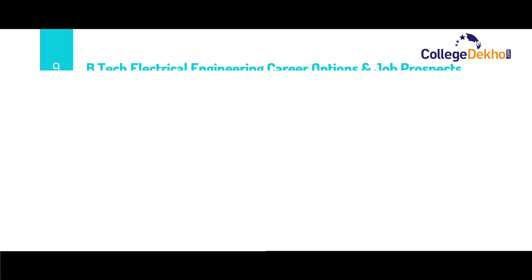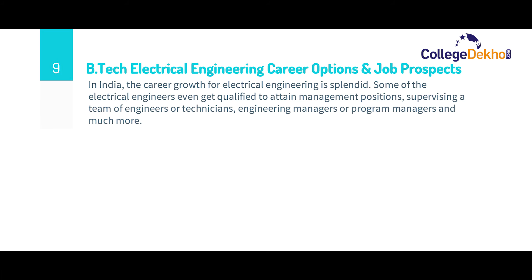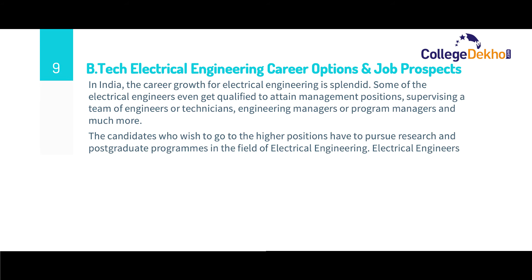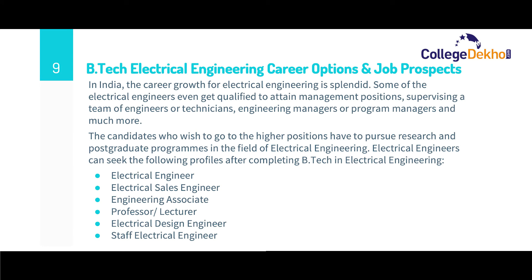Now let us look at the various career options and job prospects after pursuing B.Tech in Electrical Engineering. In India, the career growth for electrical engineering is splendid. Some electrical engineers even get qualified to attain management positions, supervising a team of engineers or technicians, and roles such as engineering managers or program managers. Candidates who wish to reach higher positions may pursue research and post-graduate programs. Job profiles include electrical engineer, electrical sales engineer, engineering associate, professor or lecturer, electrical design engineer, and staff electrical engineer.